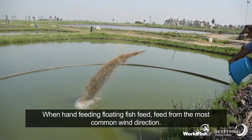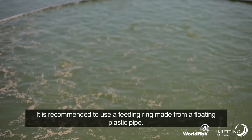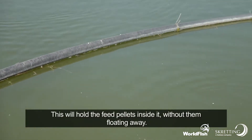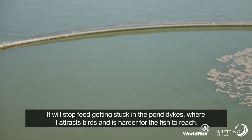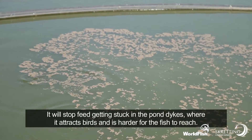When hand-feeding fish feed, feed from the most common wind direction. It is recommended to use a feeding ring made from a floating plastic pipe. This will hold the feed pellets inside it without them floating away, and stop feed getting stuck in the pond dikes where it attracts birds and is harder for the fish to reach.